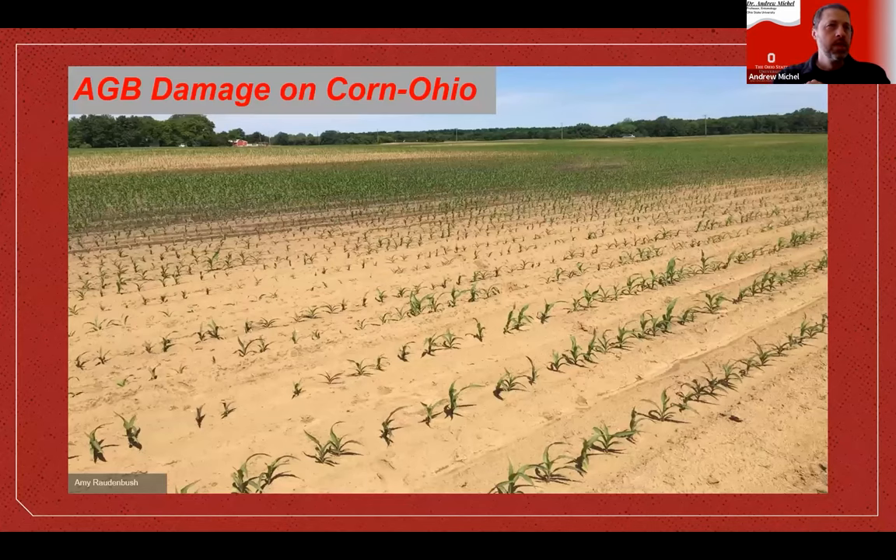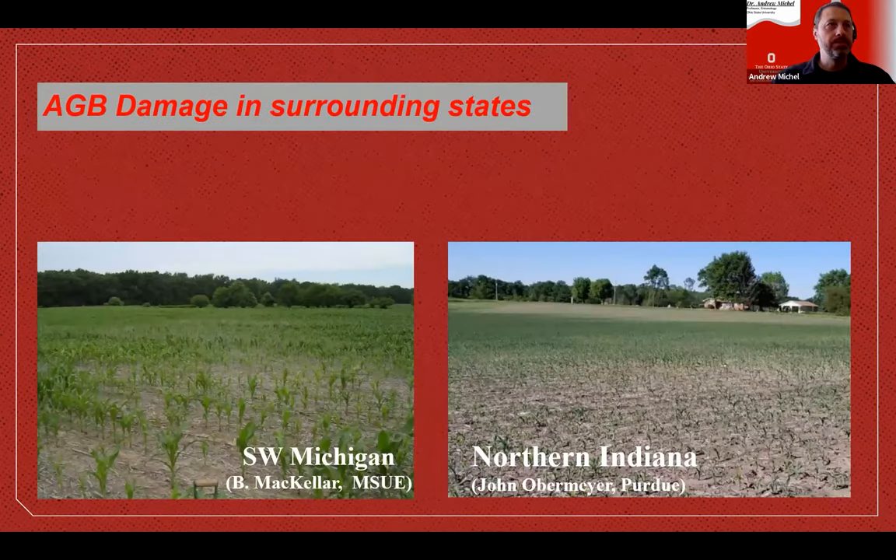These pictures from northwest Ohio show the typical damage. You can see areas with good stands and then pockets that are really thin — almost missing plants. This is typical AGB damage early in the season, at V3 to V4 stage corn, where it's evident that the corn is not growing well. Later in the season, the damage is still visible, but there's really not much that can be done at that point. You can see these pockets all due to Asiatic Garden Beetle, with really thinned stands.